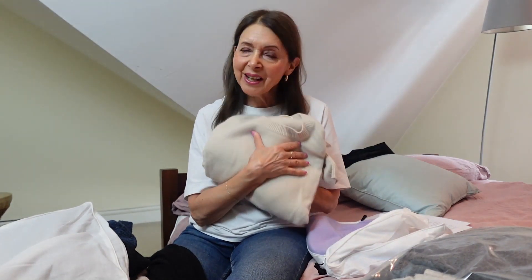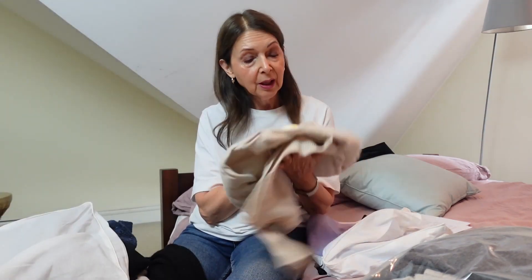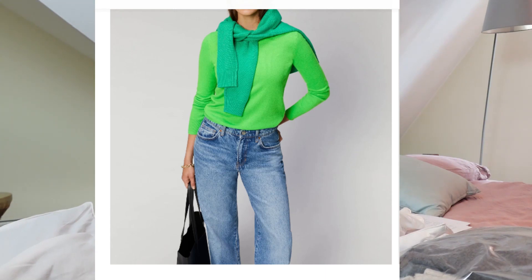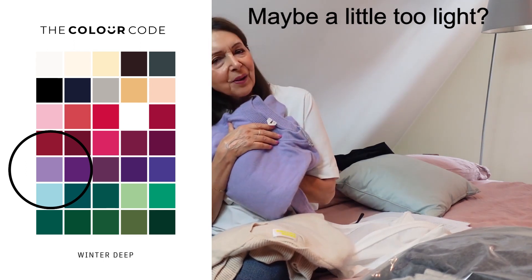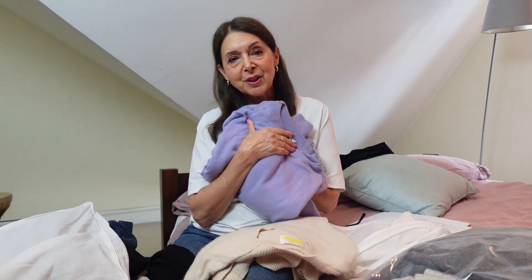Now a couple more cashmere jumpers. This colour I think is in my palette but I'm not sure whether it suits me — I just thought it was very attractive at the time. This is a From Future jumper I bought during lockdown — a French friend recommended it. From Future do beautiful sweaters; most have designs, which I'm not keen on, but the plain ones are good and the cashmere quality is very good. This other one I nearly sold — it's definitely in my colour palette but I just couldn't make it work. Now that I know it's in my palette I'm going to give it another go.